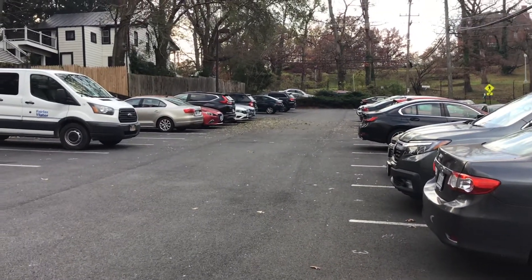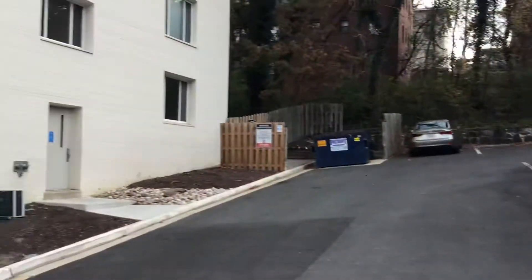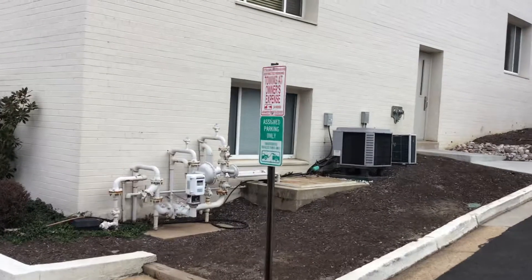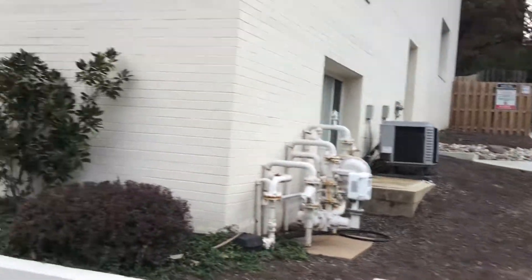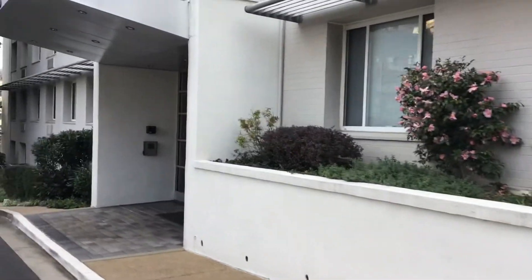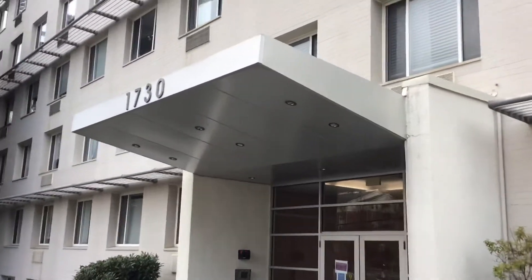I don't have the number on me right this second, but it's right there. We've got a side door, and that's very convenient to walk from the parking lot right to the side door, and you can go up a flight of stairs. But for now, just the front door here is 1730.